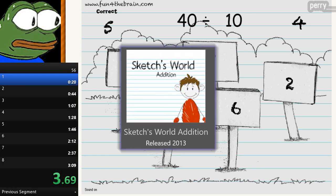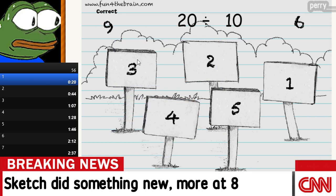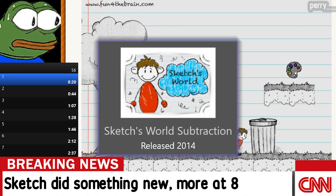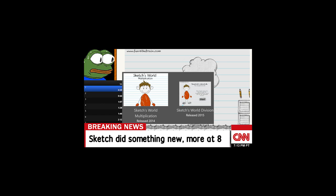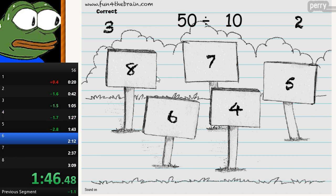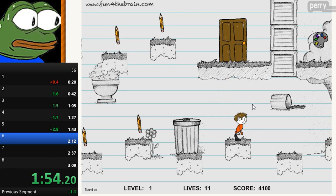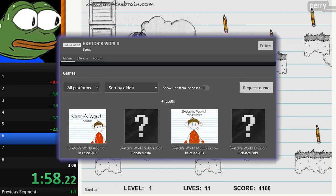Moving on, Sketch's World Edition. I'm getting breaking news — you're telling me Sketch also does subtraction? Next you're gonna tell me they also do multiplication and... oh my god. I don't know too much about these games, but they seem to be pretty basic. They feature math problems, and in between feature short platforming sections, and I just found it interesting that people cared enough about these games to make an entire leaderboard series on speedrun.com.